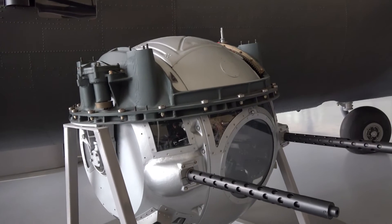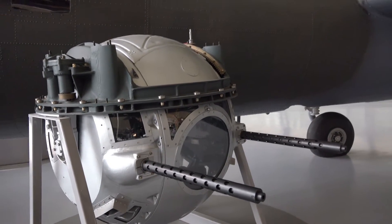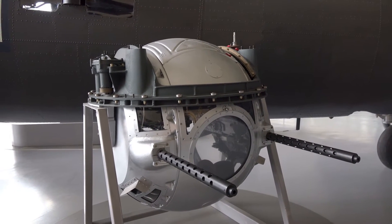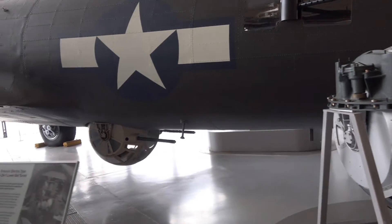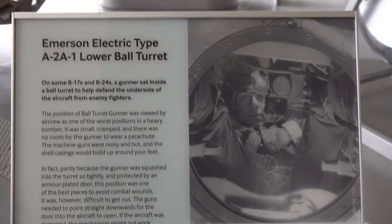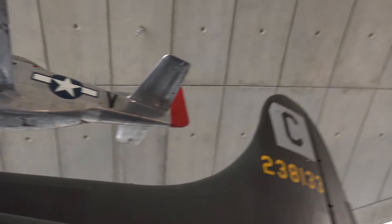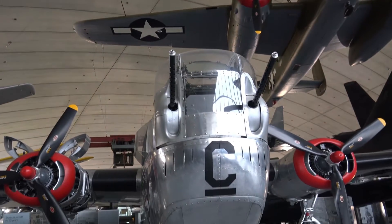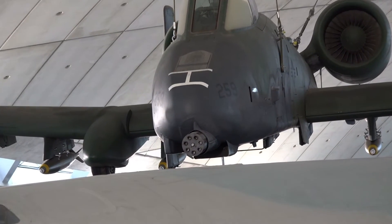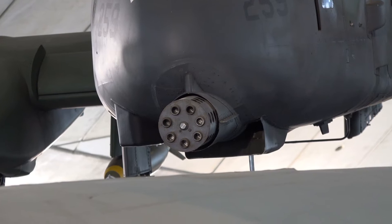Believe it or not, there's a manned gun turret — that sphere is about 4 feet in diameter. Quite how you're supposed to operate it, or even get in it, is amazing. We've got a P-51 Mustang, B-24, and there's the A-10 with its main armament — the GAU-8 Avenger, 30mm, 4,200 rounds a minute. Just an awesome weapon.